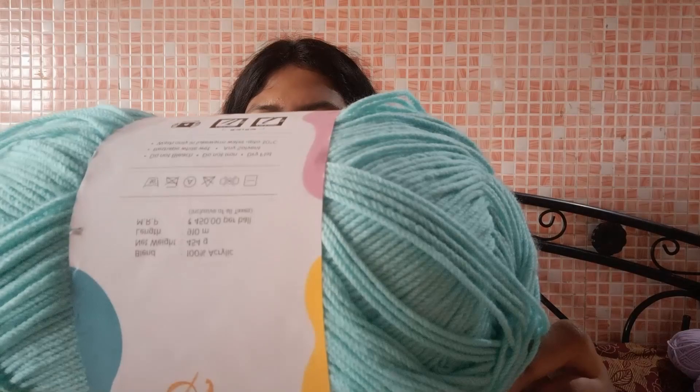The last thing I bought from Magic Needles is this huge Ganga Pound of Happiness. It's 100% acrylic, 454 grams or 910 meters. Originally 450 rupees, I got it for 375 rupees. I love how this color looks. I'll leave all the color shades and links in the description below if you want to check it out.